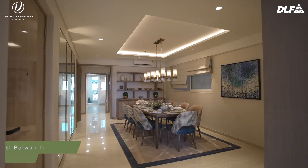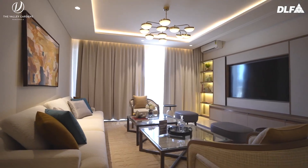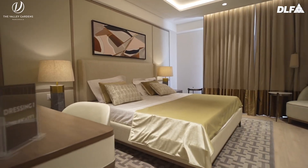My first glimpse when I entered the apartment was how huge it was, how it was decorated, and the size of the room. What we have expected from DLF is exactly what they have delivered — the rooms they have made, the interior.